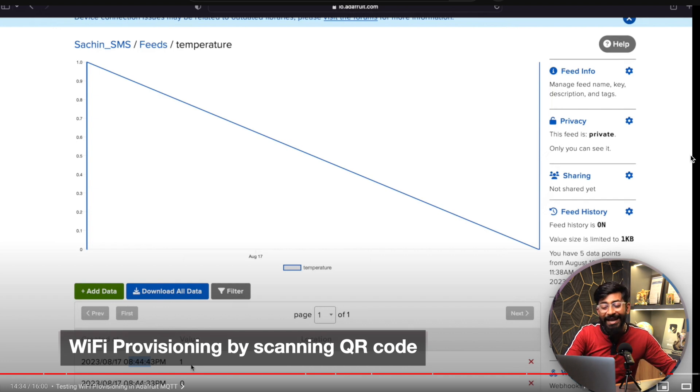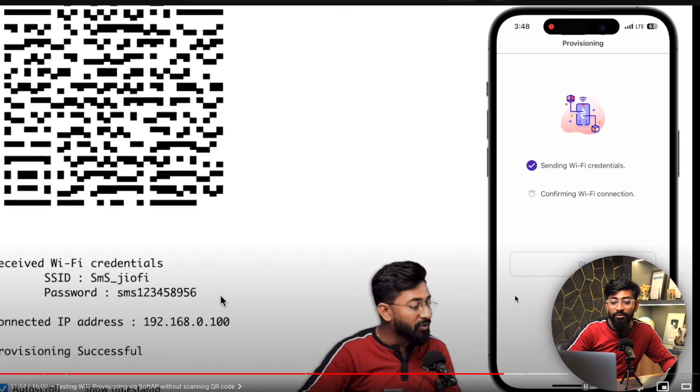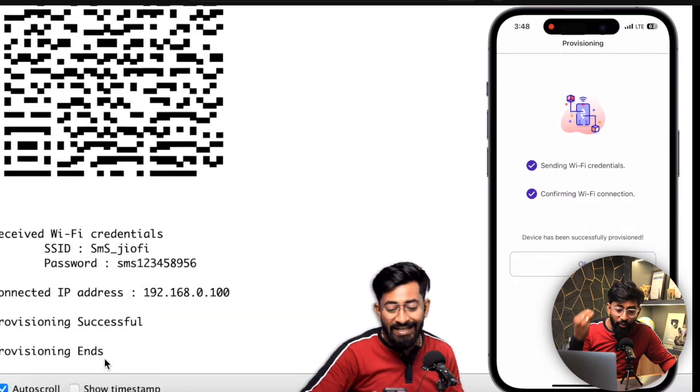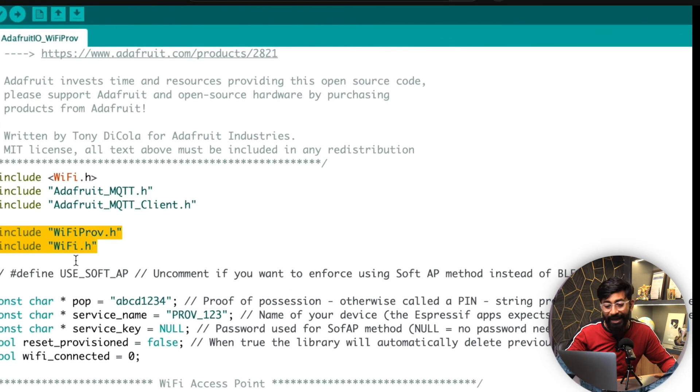The third project is from our own channel Techie SMS — scanning a QR code to provide Wi-Fi credentials. For IoT enthusiasts, instead of hard-coding Wi-Fi credentials in the code, you can use this Wi-Fi provisioning method to provide them wirelessly using Espressif's free mobile application, available for both Android and iOS, via Bluetooth or Wi-Fi. I also demonstrated embedding this technique in an existing IoT project using the Adafruit IO MQTT dashboard.